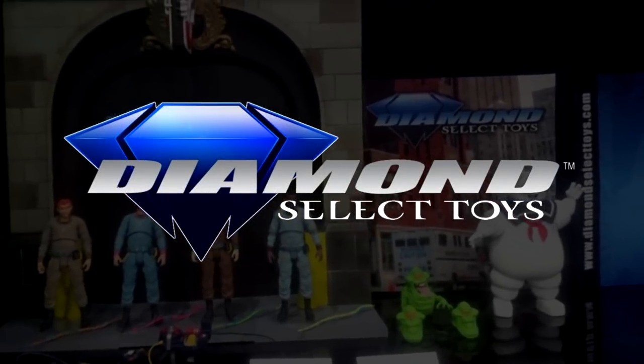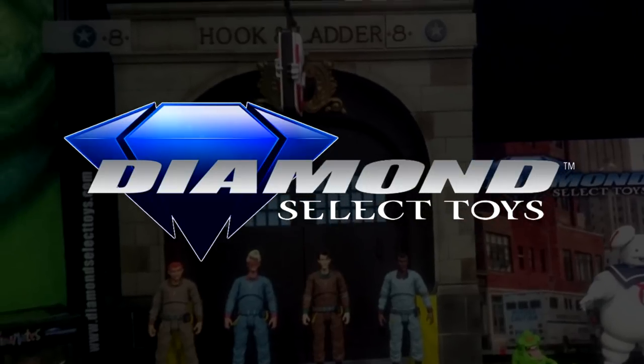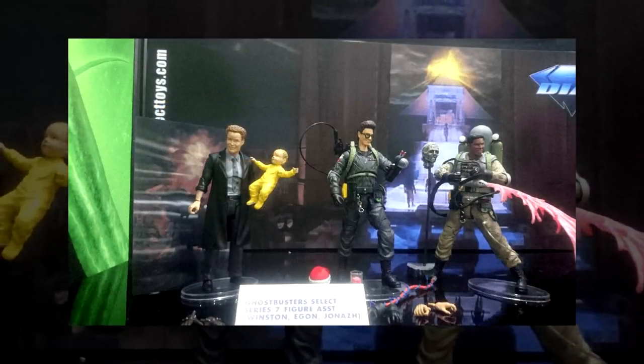More news coming out of the New York Toy Fair, thanks to Ghostbusters.net, as they were able to catch up with the marketing supervisor of Diamond Select Toys, Zach Oat. Now let's first talk about the film line.